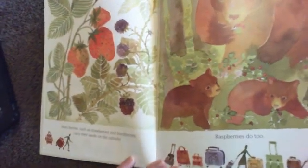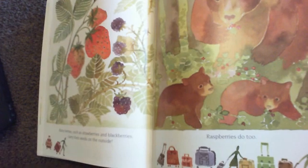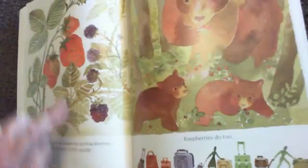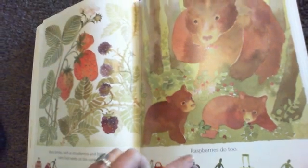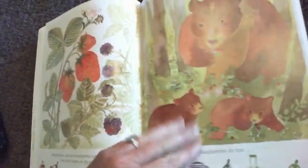Many berries such as strawberries and blackberries carry their seeds on the outside. You can see the seeds on the outside. Raspberries do too. Those bears are enjoying some raspberries.